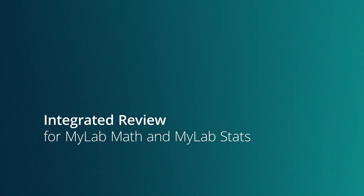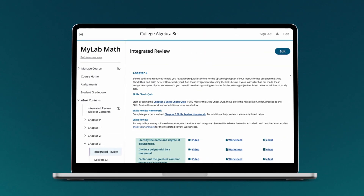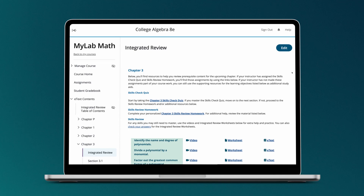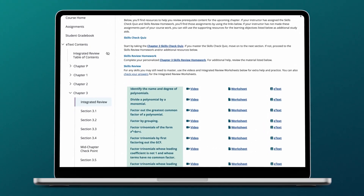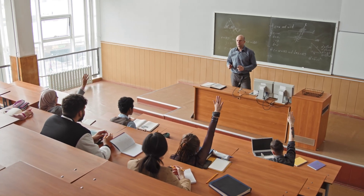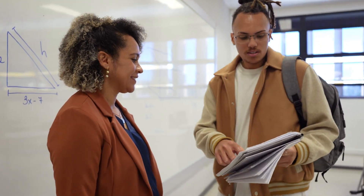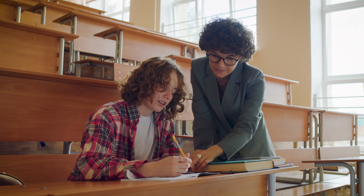How prepared are the students entering your math or statistics course? With MyLab Math and MyLab Statistics with Integrated Review, it's easier than ever to address student skill gaps. Students come into math and statistics courses with varying levels of prerequisite knowledge and anxieties, and helping each learner fill skill gaps can be a challenge for any instructor.